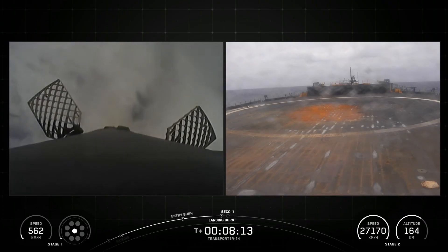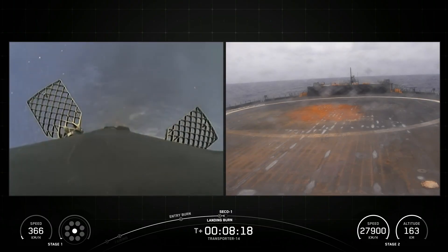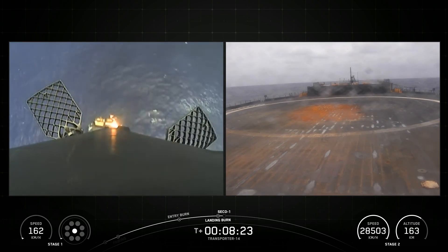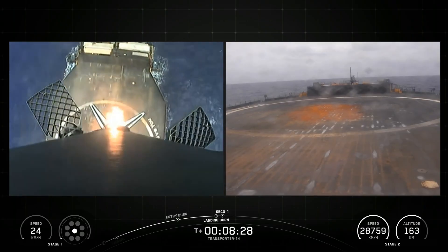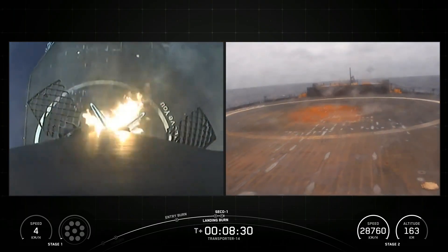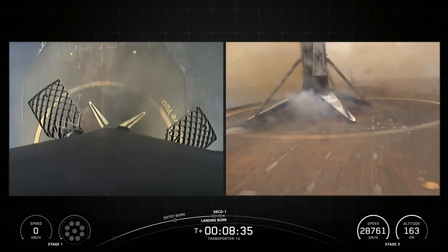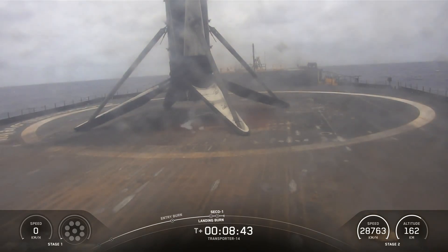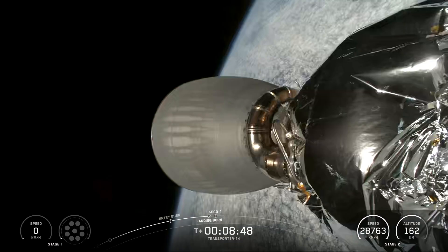And there you just heard the callout for the landing burn start on the Falcon 9 first stage — this is the final burn that this booster will execute before touching down. Stage one landing legs deployed. Stage one landing confirmed. Nominal parking orbit. And there you just watched as Falcon 9 touched down on Of Course I Still Love You, marking the 26th landing.